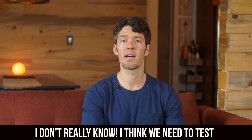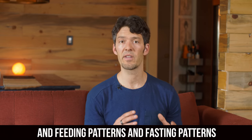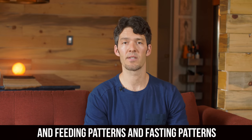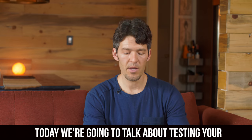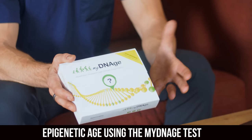I don't really know. I think we need to test to see what different foods and macronutrient profiles and feeding patterns and fasting patterns do — how those affect our physiology. So today we're going to talk about testing your epigenetic age using the MyDNH test.